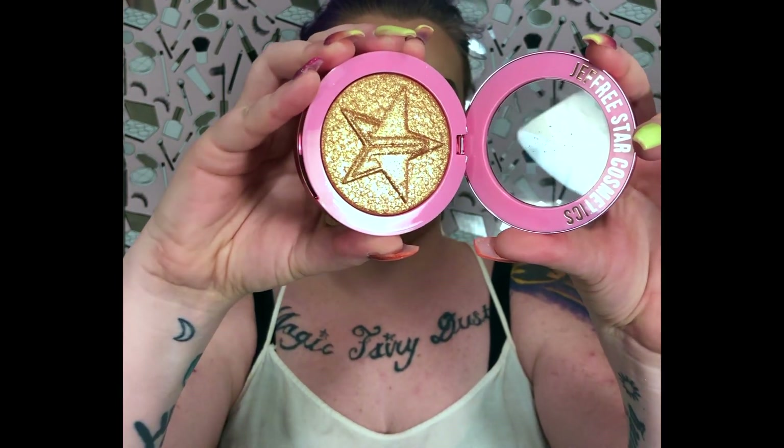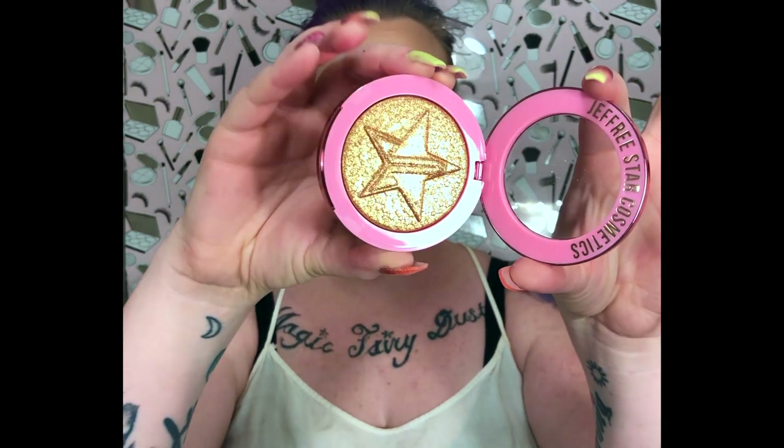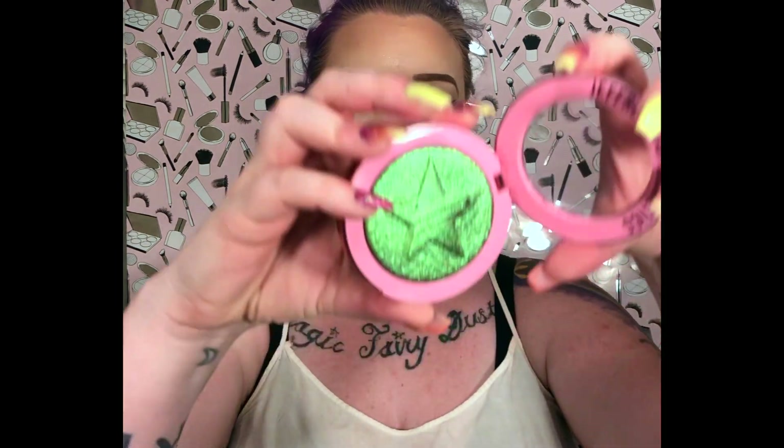Super stunning. The next Supreme Frost is Caramel Kiss, which is a really pretty warm gold-tone highlight. And then this one I'm really excited about because I want to use it as part of a dramatic half cut crease, or maybe even ombre it a little on the lips — this one is Candy Apple Drip.